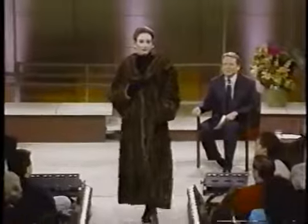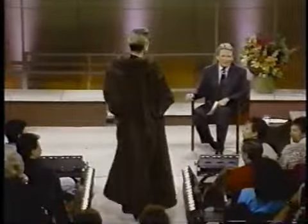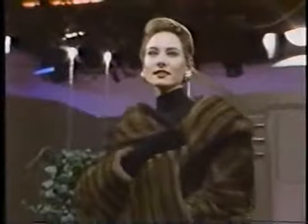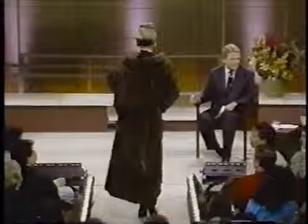I brought a few things here to show you today. In New York, women love fur coats, and this is a wild mink fur coat. Now, this is pen-grown — it is not an endangered species, I'm going to get that out right away.